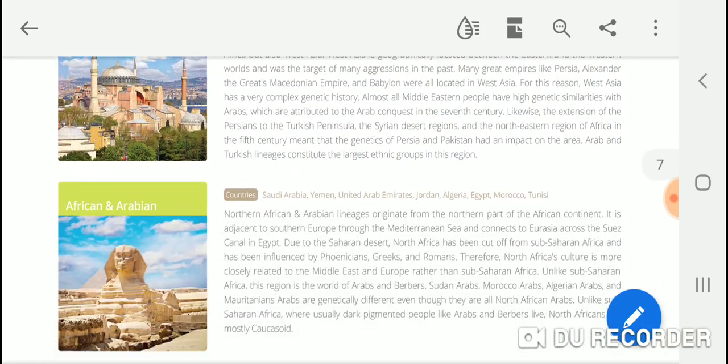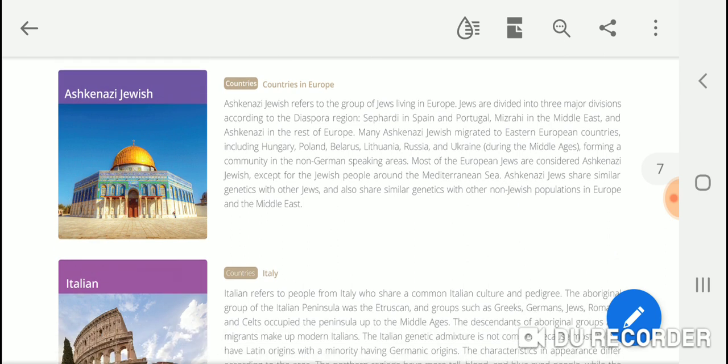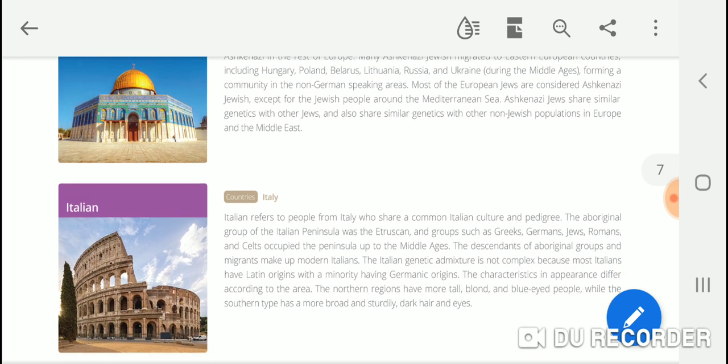It's funny — they put Ashkenazi Jewish in Europe and yet they display a picture of the Dome of the Rock on the Temple Mount in Jerusalem, which is itself an indicator of our Middle Eastern roots. They do admit in their last sentence that we have Middle Eastern ancestry, stating: 'Ashkenazi Jews share similar genetics with other Jews and also share similar genetics with non-Jewish populations in Europe and the Middle East.' So they're contradicting themselves by placing us in Europe.